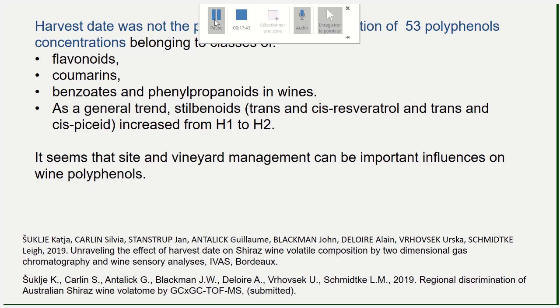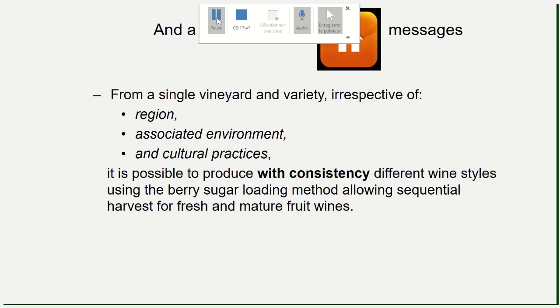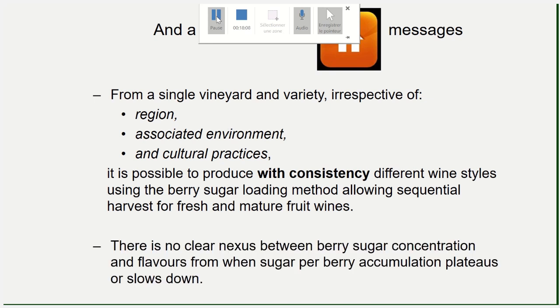For aromas, the harvest date is crucial. From a single vineyard it is possible to produce with consistency — using the berry sugar accumulation model — different wine styles through sequential harvest, and you can even blend fresh and mature fruit wines for more complexity. There is no clear nexus between berry sugar concentration and flavors: harvesting according to Brix is harvesting according to sugar concentration, not according to phenols and aromas. That's something important to keep in mind.